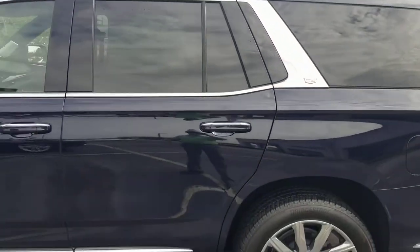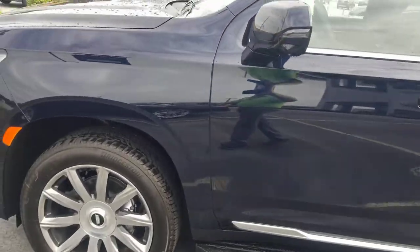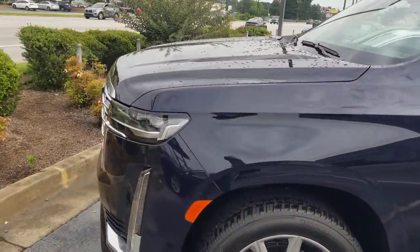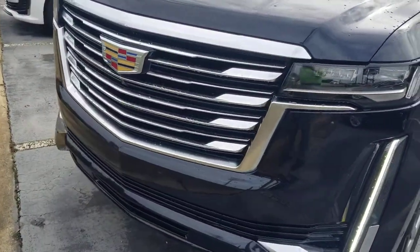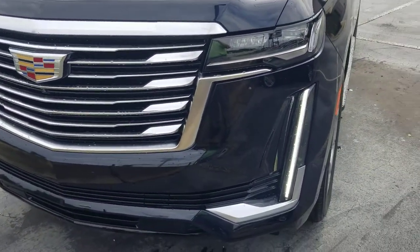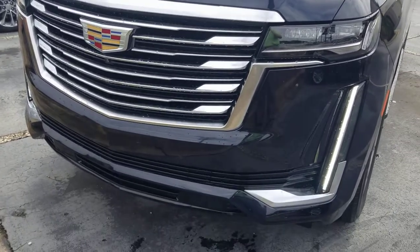See how it looks — this dark moon blue metallic, black interior. This is a nice one.